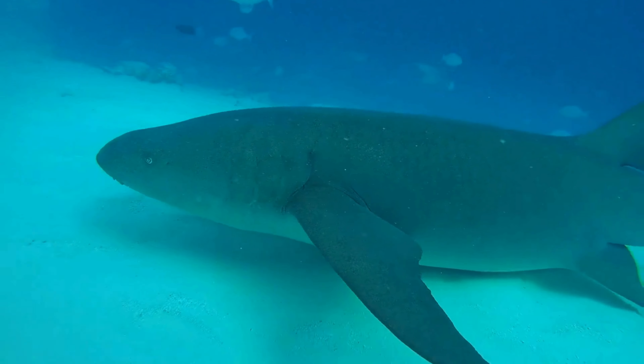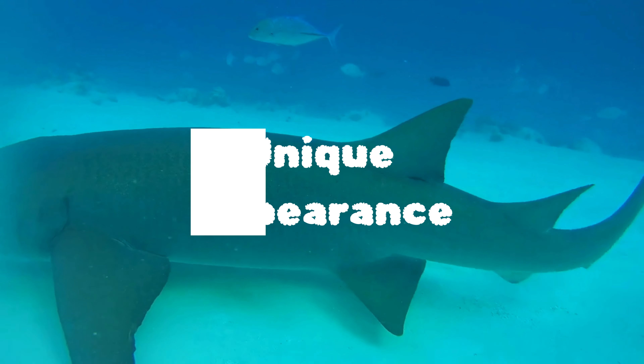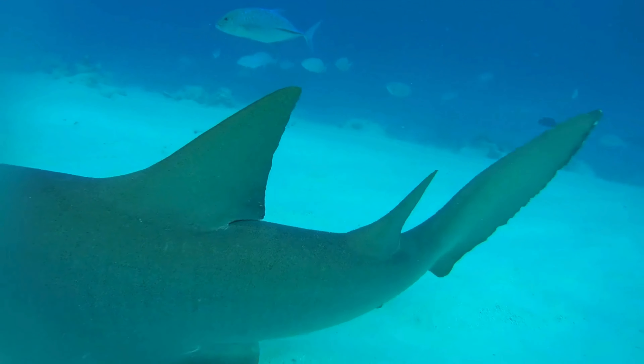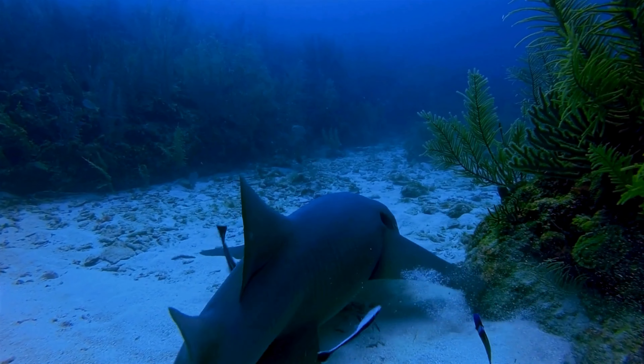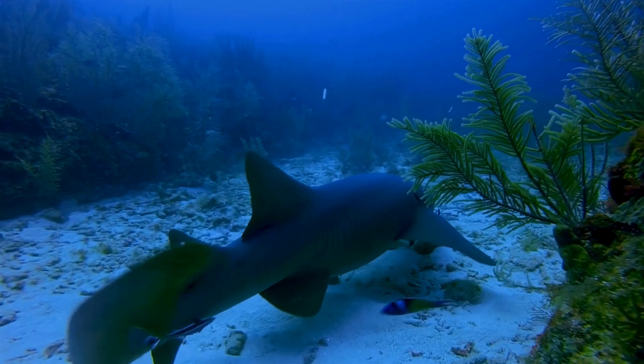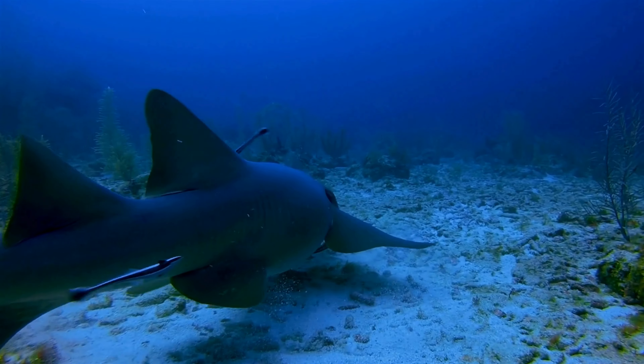Our first fact is all about the unique appearance of nurse sharks. Characterized by a flat, broad head and small, rounded eyes, these sharks have sensory whisker-like organs called barbels near their mouths. These barbels play a crucial role in helping them locate their prey hidden in the sand. How cool is that?